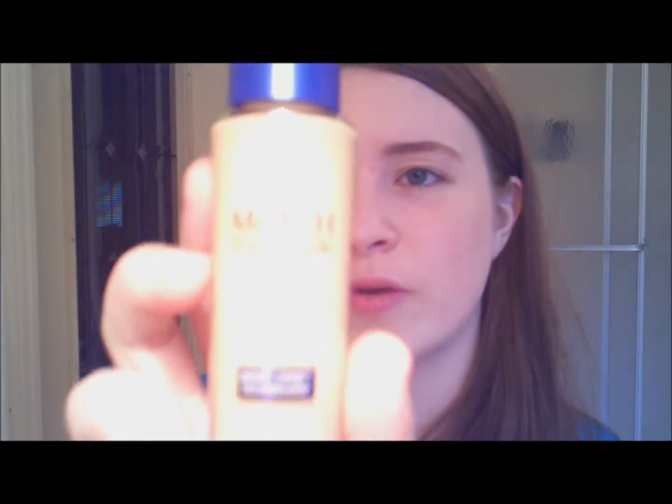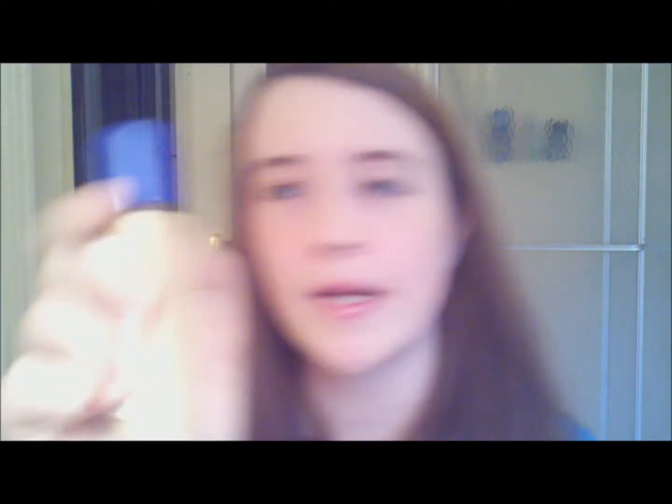I got the Rimmel Match Perfection Foundation in number 120 Ivory. This was $2.99. It has Smart Tone technology — I don't know what that is — and it has SPF 15. It doesn't have a pump or anything and it smells like lotion. Here's some on the back of my hand. Hopefully this is my skin tone. Feels nice. Hopefully it's waterproof, though I'm not sure. It was only $3 so I thought that was pretty good for Rimmel.